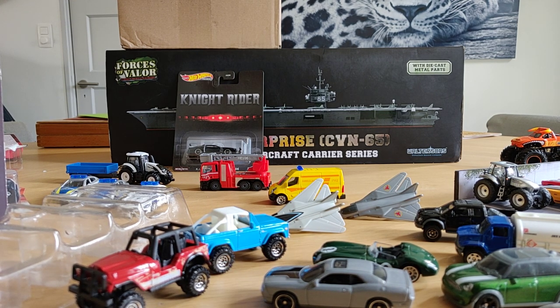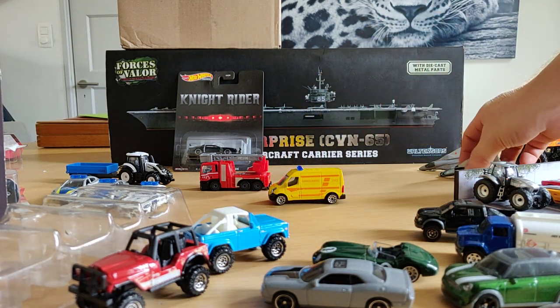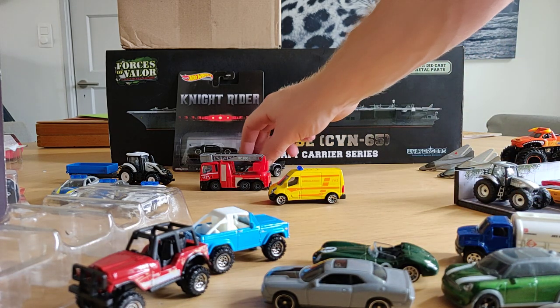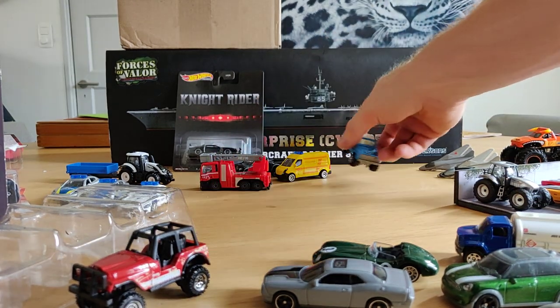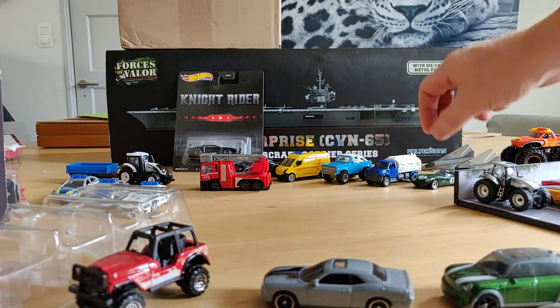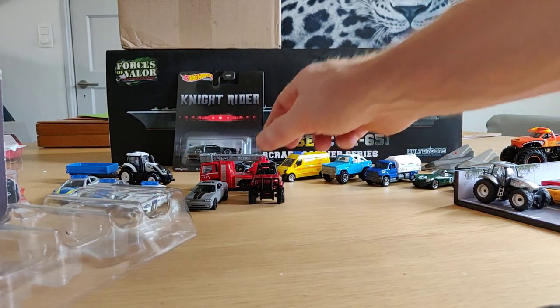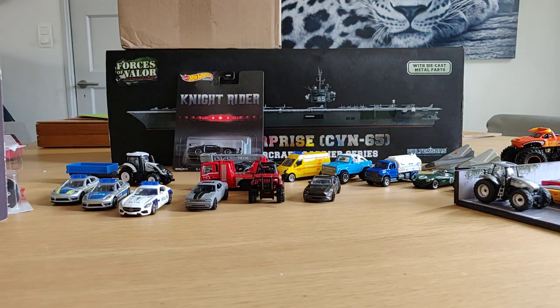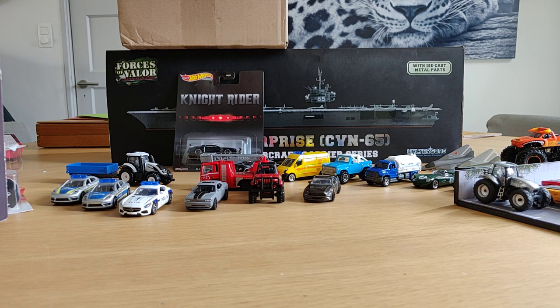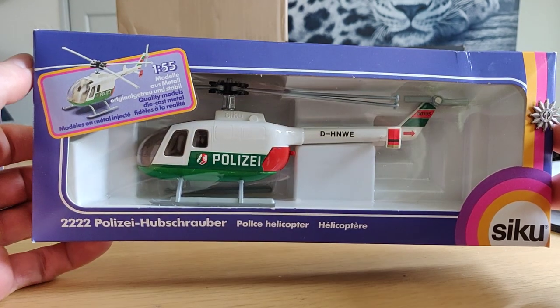Now I also got a box from Youngtimer Oldtimer - he also has a YouTube channel with mostly 1:43 scale cars, but he has recently started collecting Hot Wheels and Matchbox, so that is pretty cool. Let's see what's in the box. Let's start with this helicopter from CQ - that is very nice, I am going to open it up.